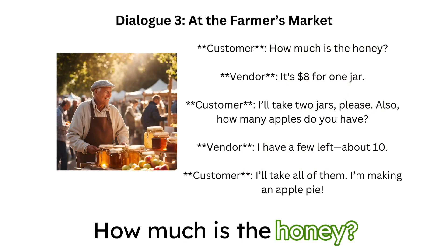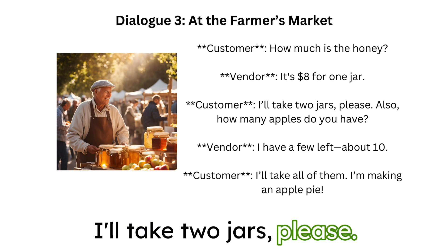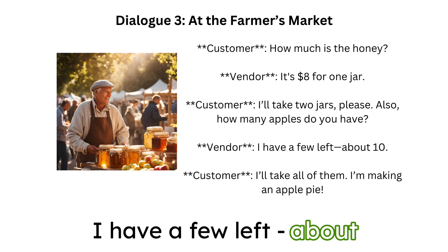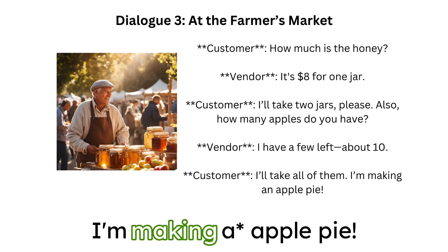How much is the honey? It's $8 for one jar. I'll take two jars, please. Also, how many apples do you have? I have a few left — about ten. I'll take all of them.